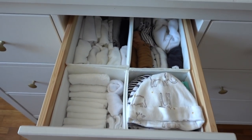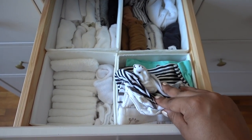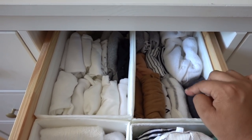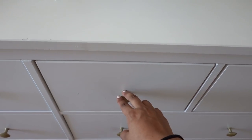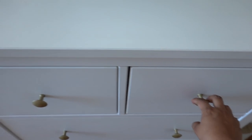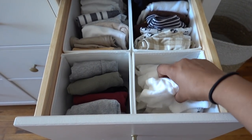In the second drawer, we have some newborn stuff. These organizers are also from Ikea. We have some washcloths, some little socks and mittens, all the baby's little hats — a lot of these were Callie's. In here we have the baby's onesies, and in here we have some baby pants, some newborn baby pants — they're really tiny and I can't wait to see the baby wearing them. The top drawers are mostly for baby's clothes: zero to three month sleepers, newborn sleepers, swaddles, more newborn sleepers, three to six month onesies, three to six month pants, more three to six and six to nine month items, and some more onesies.